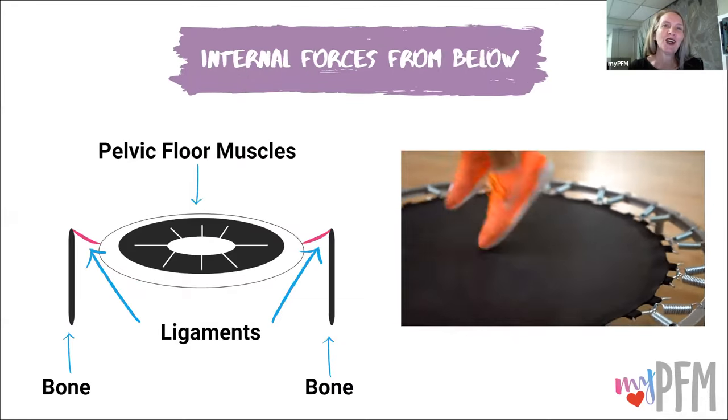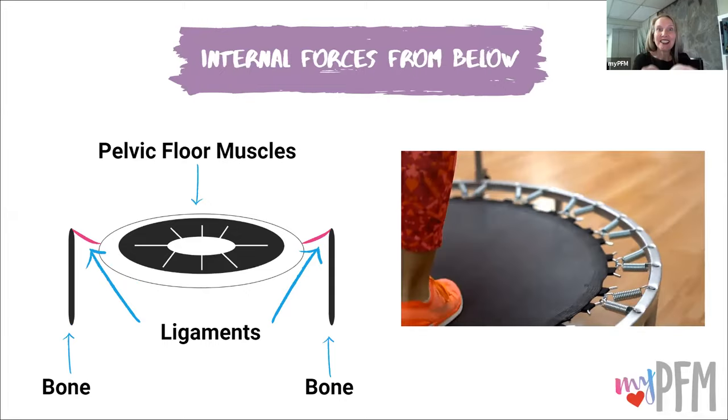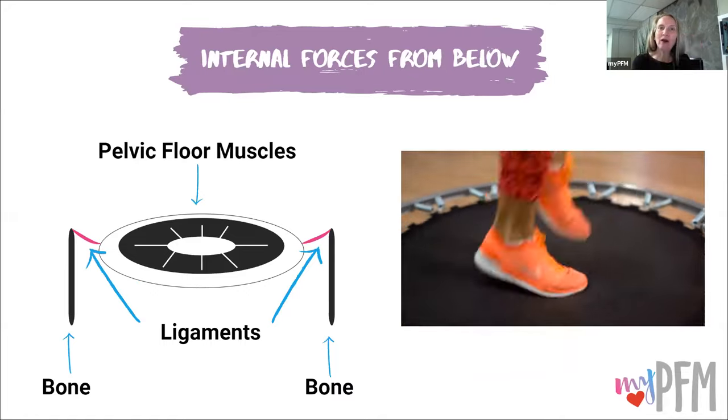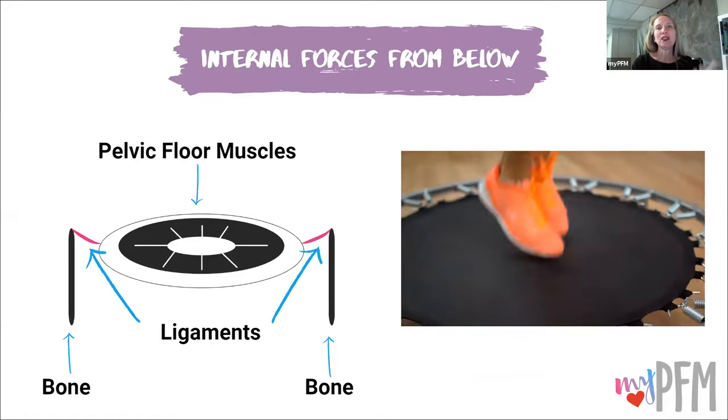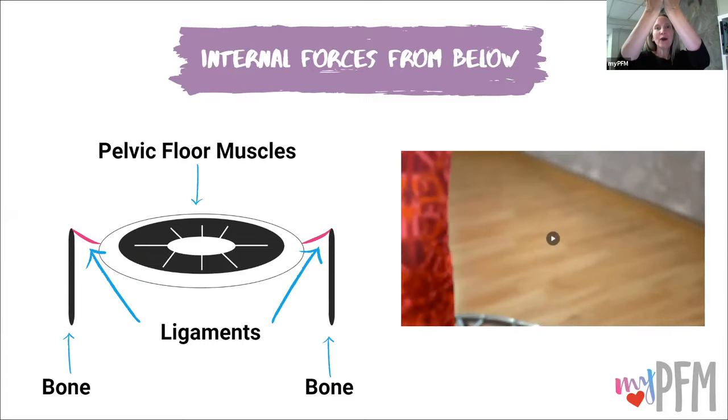The pelvic floor muscles are kind of like a trampoline — a bouncy structure at the base of your pelvis. Think about what happens when you jog or jump. The organs go up in the air, but you have to land. When you land, that pelvic floor needs to absorb that impact — it absorbs and then comes back up. Here is an example of a trampoline: the pelvic floor muscles with the bones on the outside and ligaments holding them up.